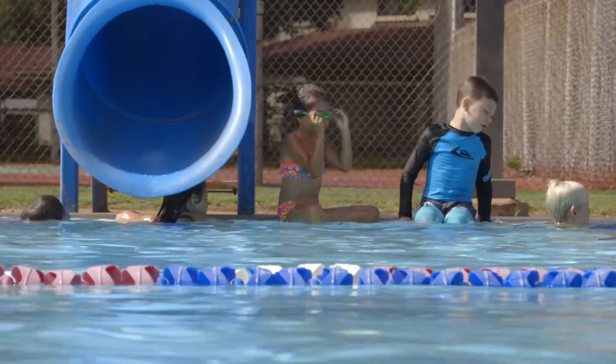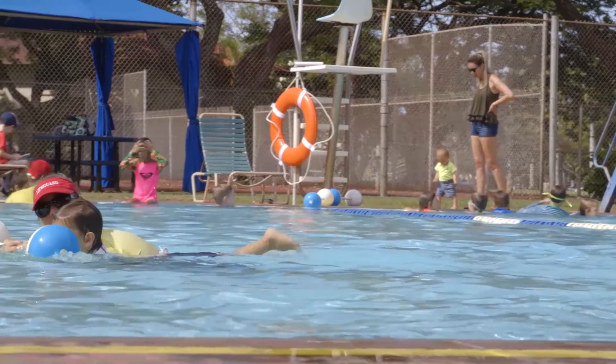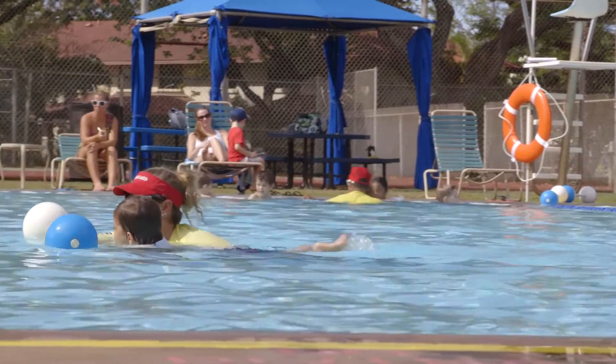Pool 2 is our family-oriented pool. Here you will find all of our summer swim lessons, movie nights, as well as many other child-oriented events. Pool 2, as well as Scott Pool, is available for party rentals and comes equipped with a slide and a diving board.